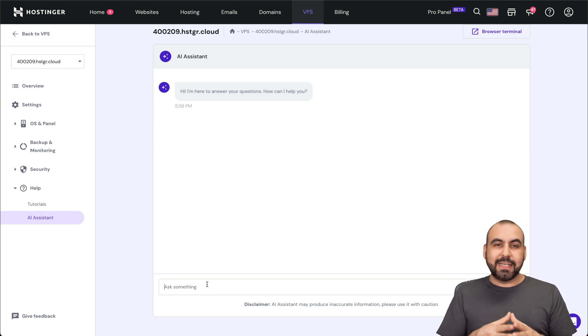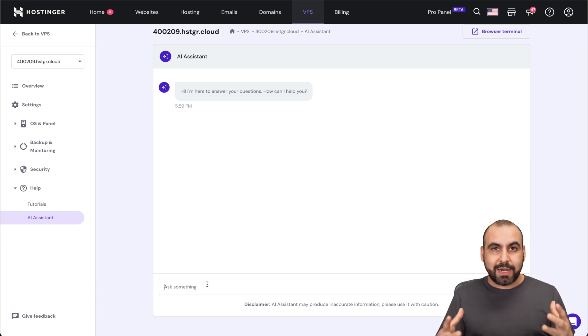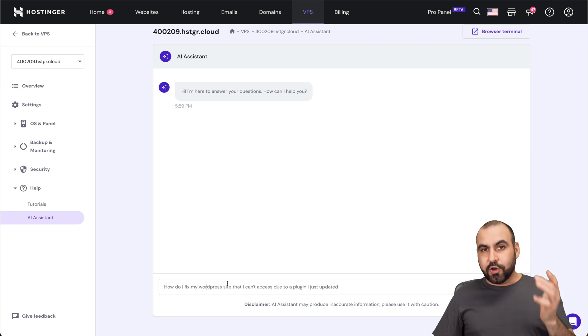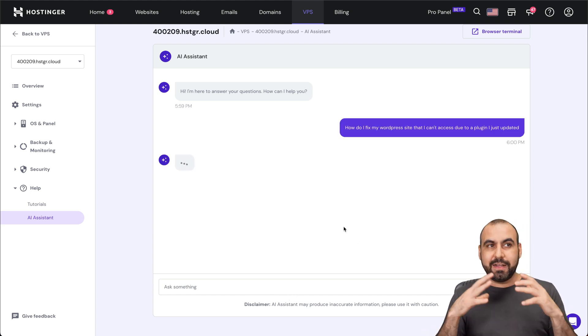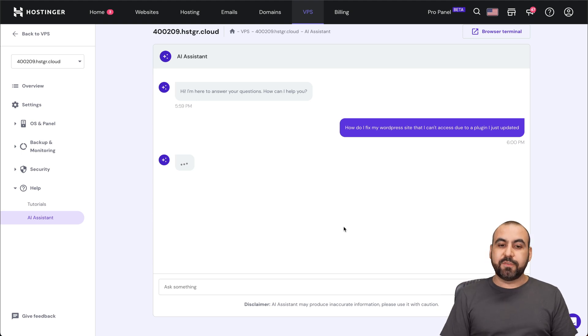It's going to help you with suggestions and it's going to help you solve errors. Let's just say that I have a WordPress site that actually broke down and I need some ideas on how to fix it. So let me go ahead and ask it. This is what I wrote: 'How do I fix a WordPress site that I can't access due to the plugin I just updated?' So that means that if I updated the plugin and it broke my site, what should I do? The AI assistant is going to help me with it.